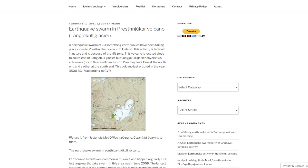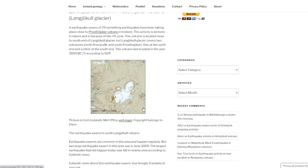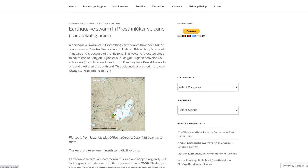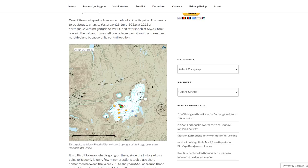Prior to the glacial flood, all the way back in 2011 — which is the same point in the last solar cycle — there was another earthquake swarm, a little south and west of this region, actually at the volcano. It seems as if this volcano has been waking up for two solar cycles.